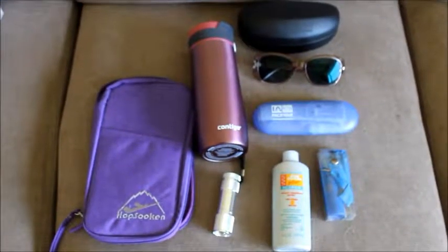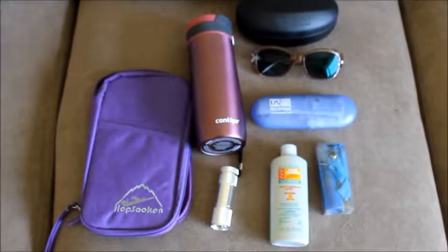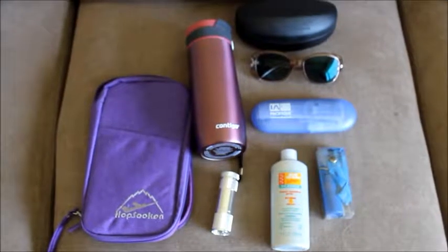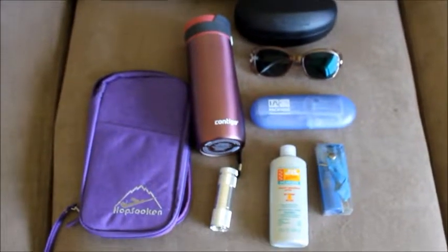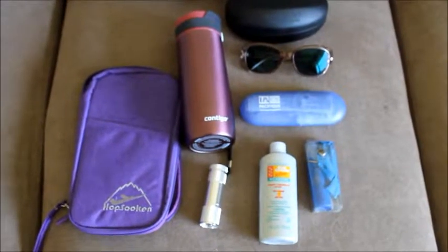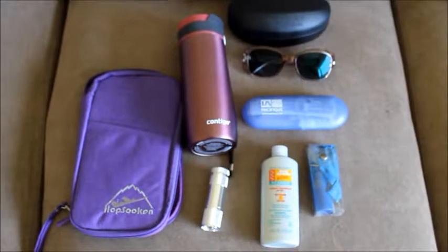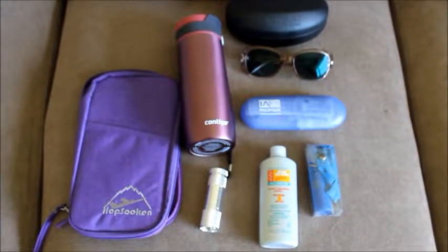The last thing you might want to pack is miscellaneous items. My travel document holder is made especially to block against credit card scanners used in populated areas. I have a water bottle and a flashlight, sunglasses and a repair kit, a first aid kit and insect repellent. The other thing I'm packing that you don't see here is malaria prophylactics.